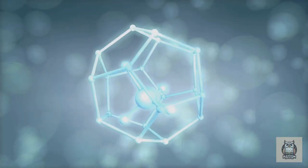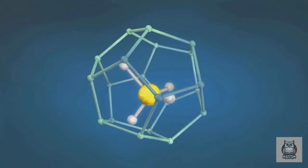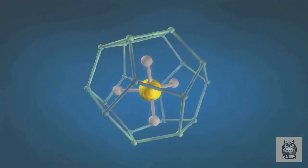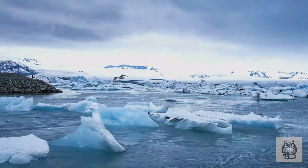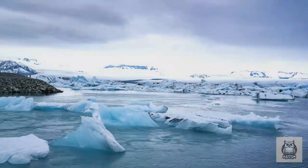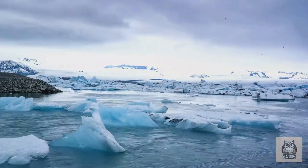Flammable ice, or methane hydrate, is a compound where a methane gas molecule is trapped within a lattice of water molecules, creating a unique formation that can ignite when exposed to heat. These bubbles of methane gas trapped within an icy cage are found in some of the most extreme environments on our planet, from the frigid Arctic regions to the deep sea sediments.